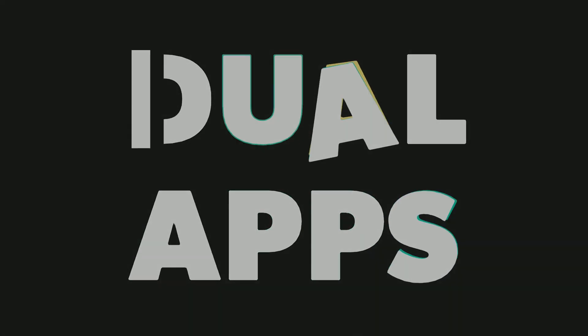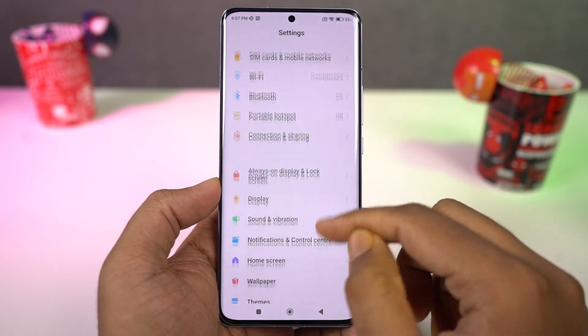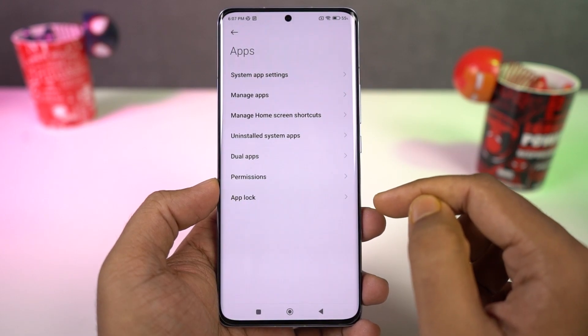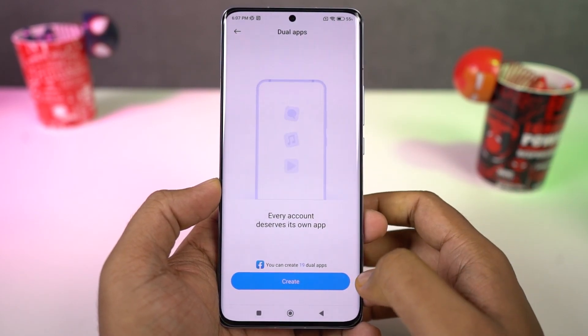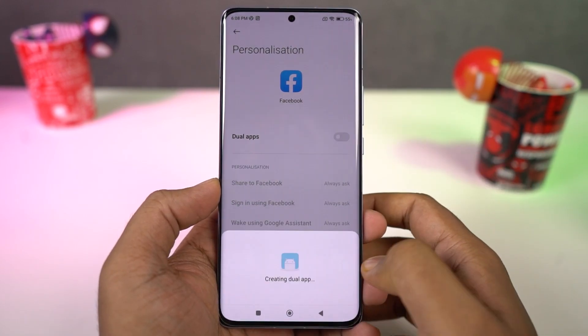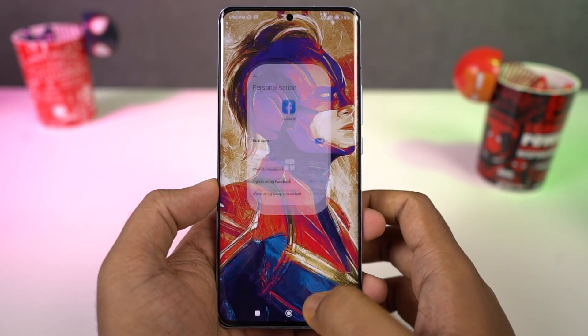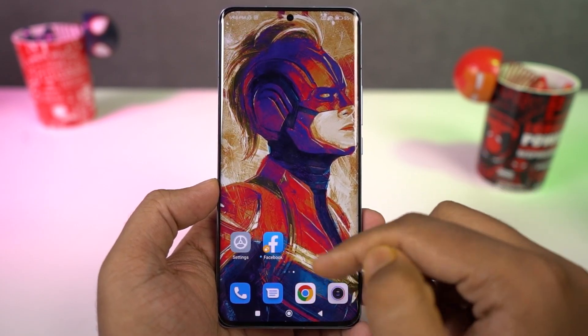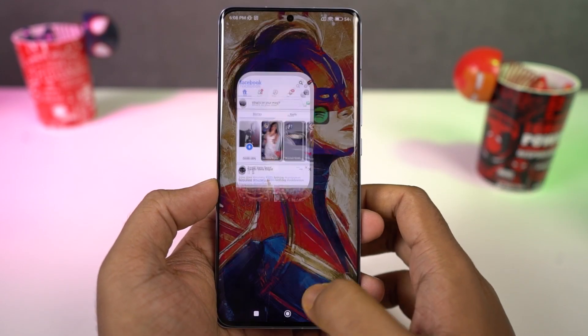Next we have dual apps. Xiaomi has this awesome feature which allows you to use two instances of the same application — you can use two Facebook accounts, two Instagram accounts, two Twitter accounts, or even two WhatsApp accounts on the same phone. Many phones offer a similar feature only for a few social media applications, but on this phone you can use the dual apps feature on literally all applications.